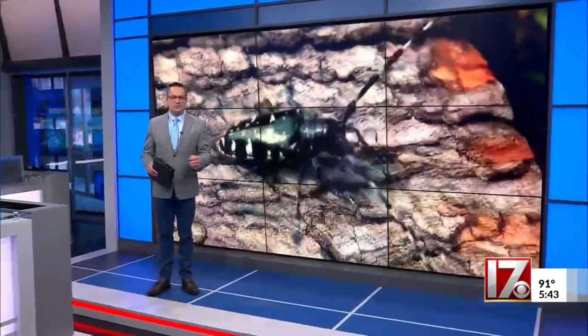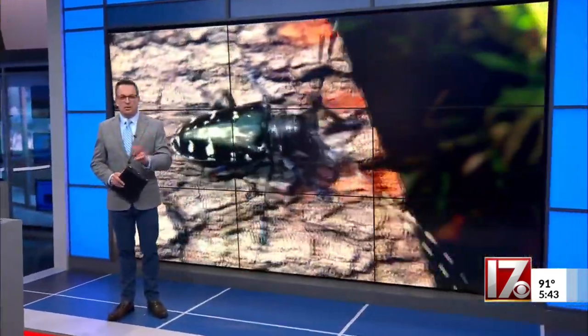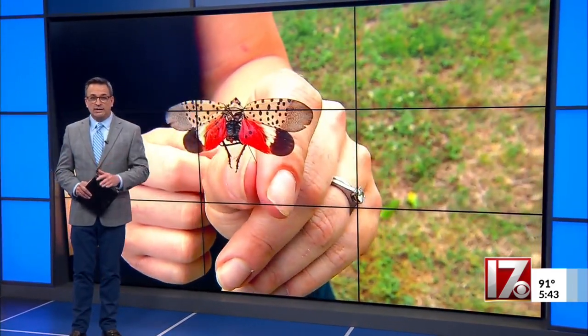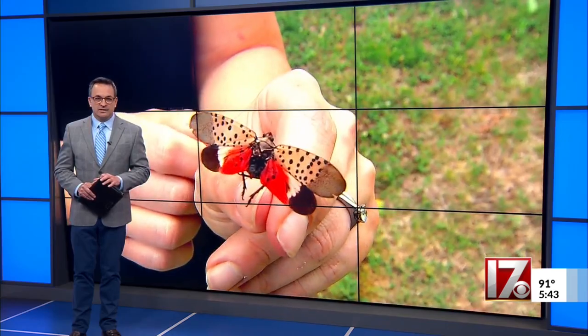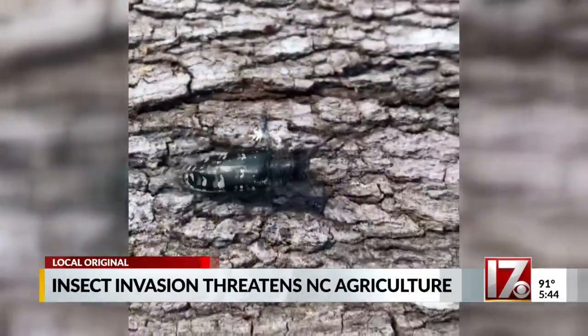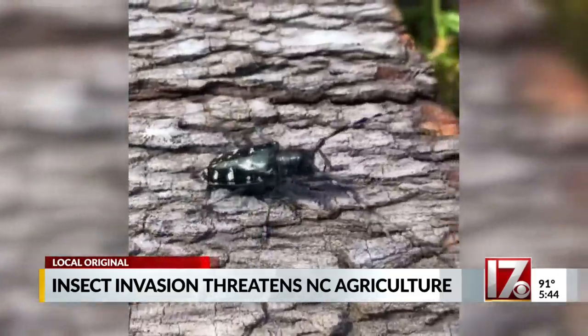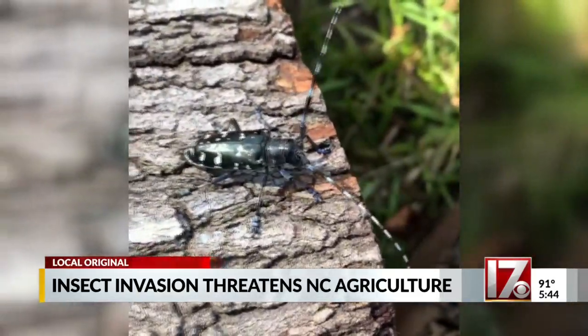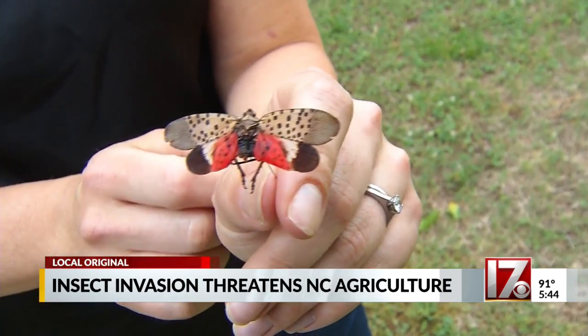We are hearing a lot about the return of the cicadas, but there are two other bugs we should actually be worrying about. They can destroy crops and trees, wreaking havoc on our state's agriculture. They're on our doorstep — one of them is in Virginia, and the other one has been found in South Carolina. The two villains are the Asian longhorn beetle and the spotted lanternfly.